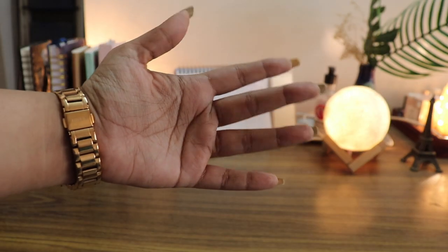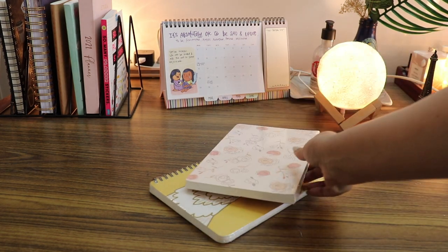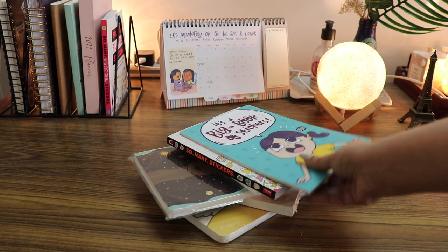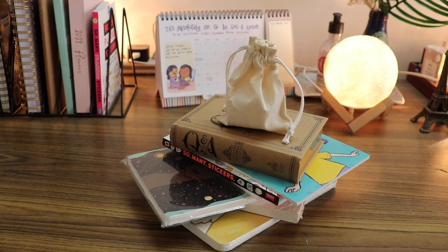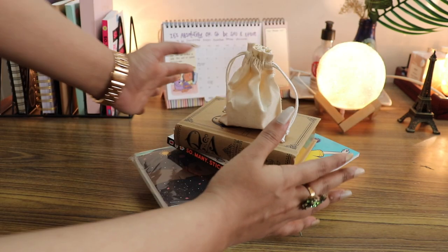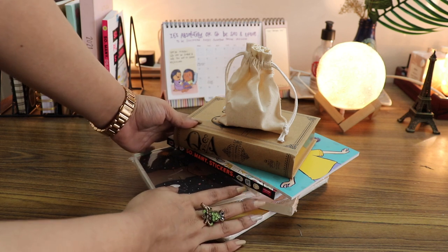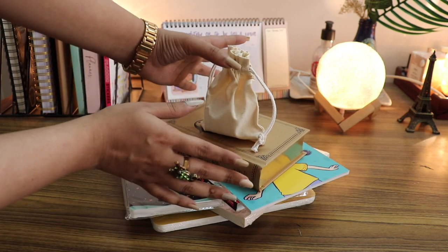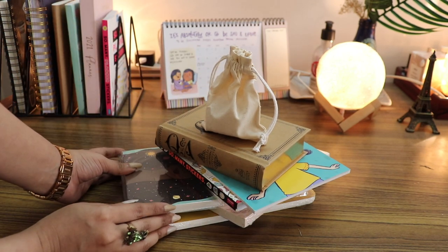Hey everyone and welcome to my YouTube channel, my name is Hima. In today's video I just wanted to show you guys a few amazing stationery items that I've purchased recently in 2021. If you guys haven't seen my last stationery haul, I will link it up here and in the description box — that was my last stationery haul for 2020. I had made a resolution to shop very mindfully in 2021, so I don't have a lot of stuff to show, and I still want to do even better at reducing my purchases.